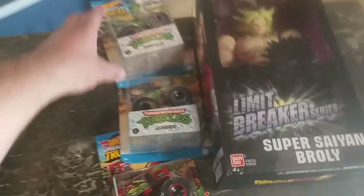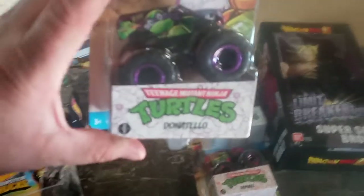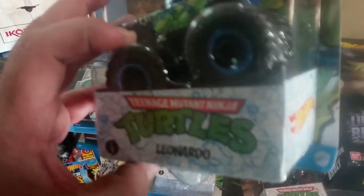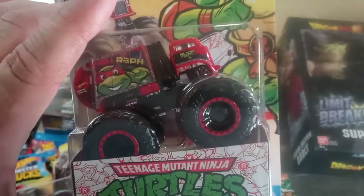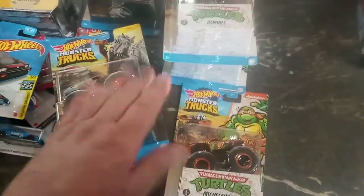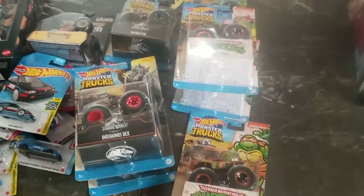And now this is the Turtles set. This is Donatello — kind of like an escalator purple. This is the back, this is Leonardo, Raphael on the trash truck, and Michelangelo on the charger. I got both complete sets of these — I wanted both of them so I grabbed them. Pretty cool.